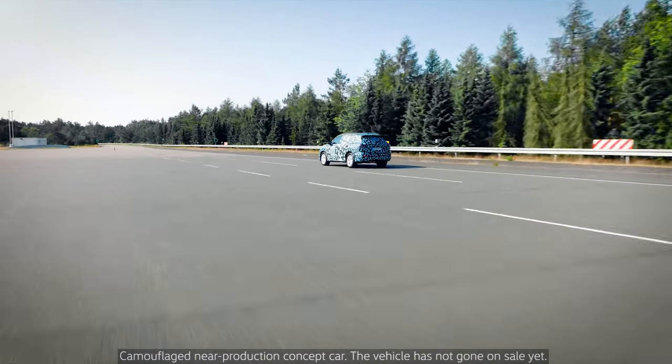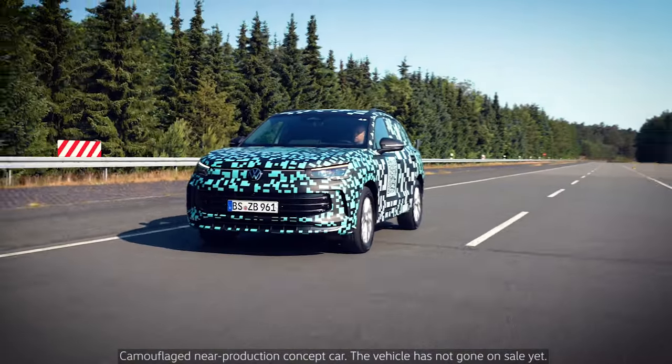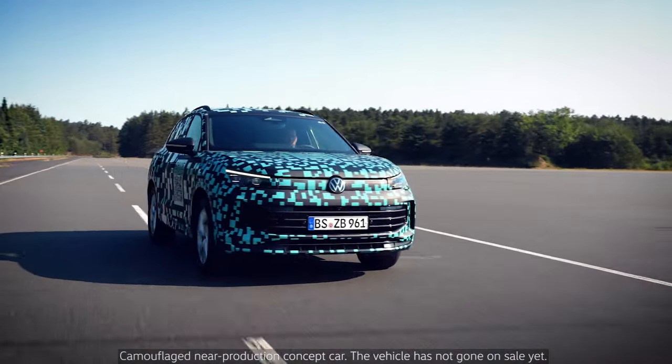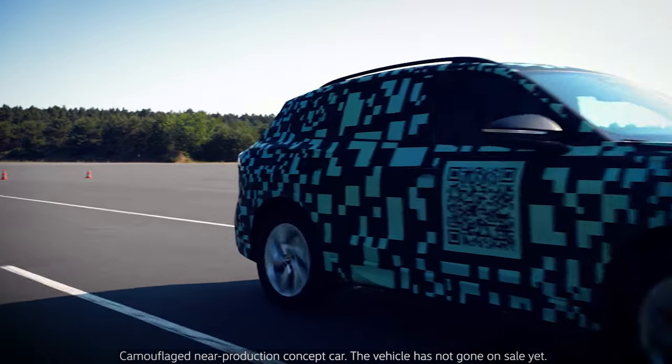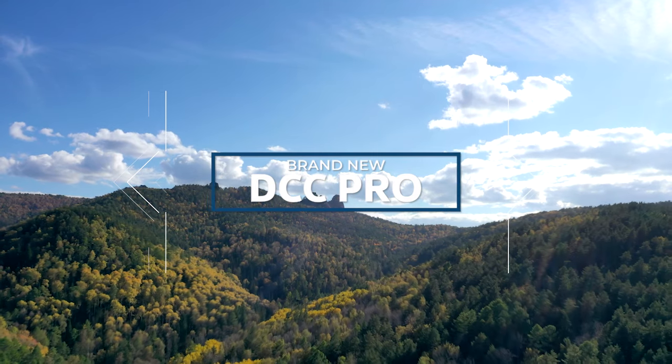Whether you want to glide in comfort mode or speed up in sports mode, with the all-new Passat and Tiguan you can drive more comfortably, dynamically and safely. Therefore, the adaptive DCC Pro suspension is well worth the technical effort.